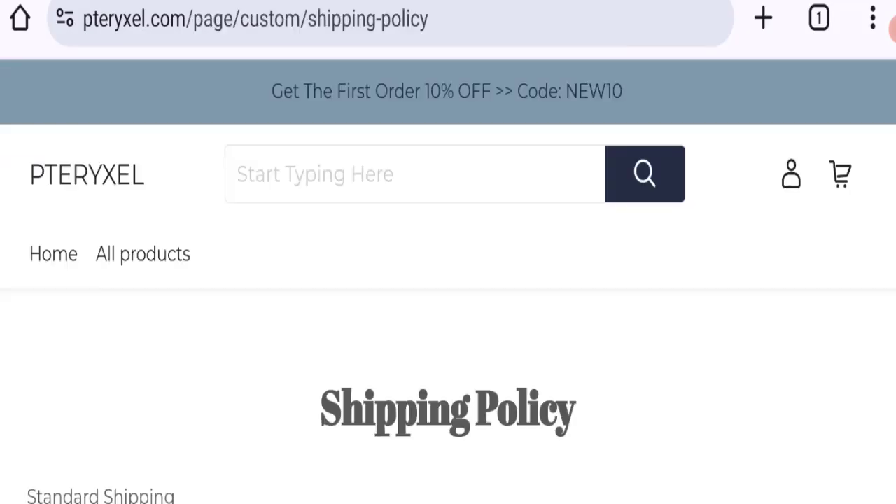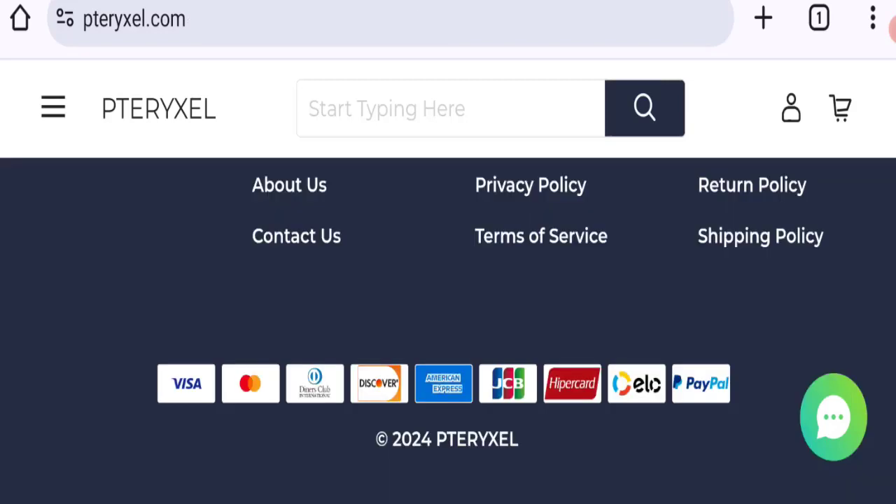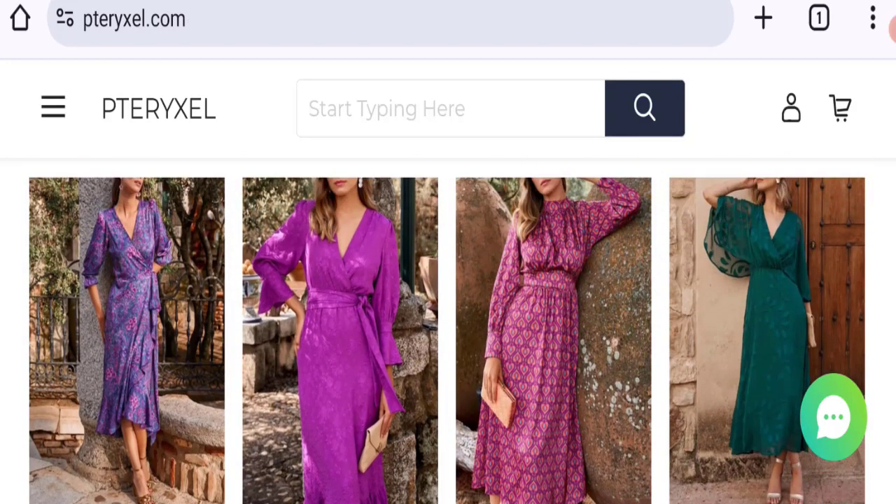Now talking about shipping information — click here to the shipping policy section. As you can see, the order processing time is 1 to 2 business days, and order shipping time takes around 15 to 25 business days. So that is the shipping information. Now it's time to discuss other important legitimacy details.